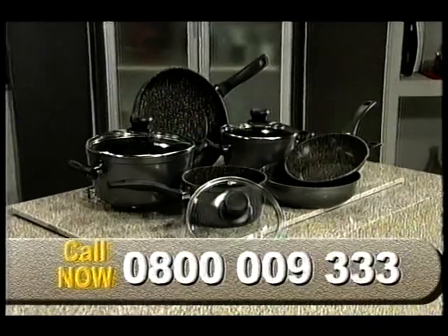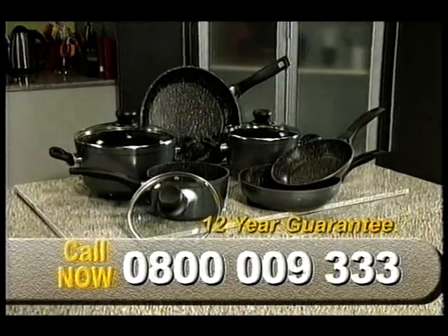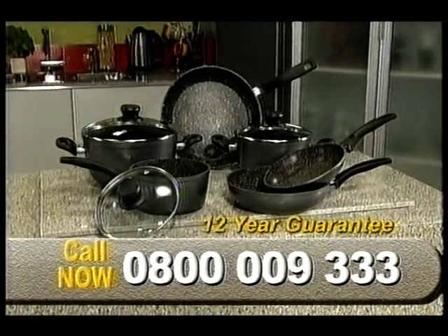So call now on 0800 009 333. That's 0800 009 333. And don't forget, all Stone Dine cookware comes with a 12-year guarantee.